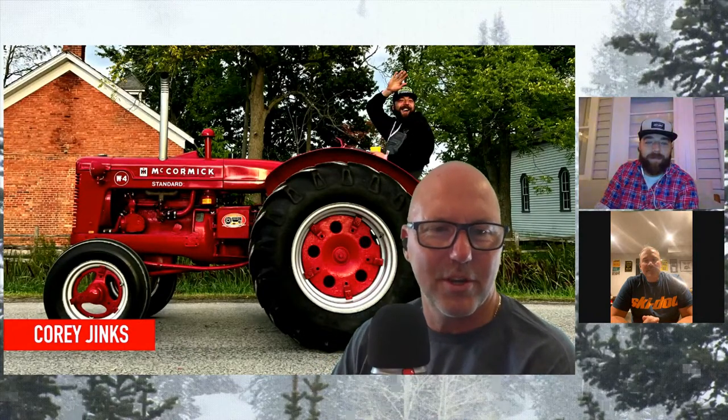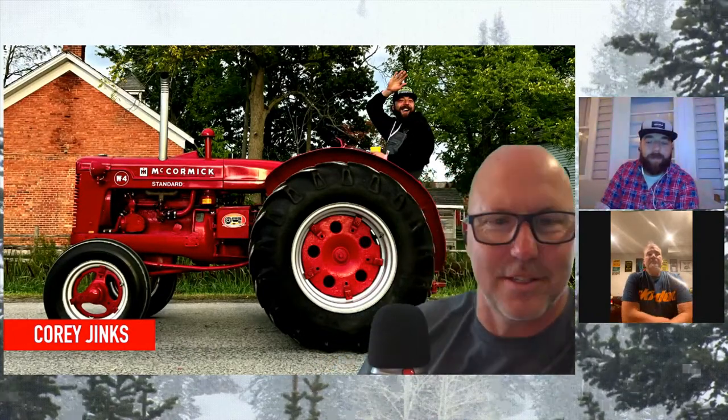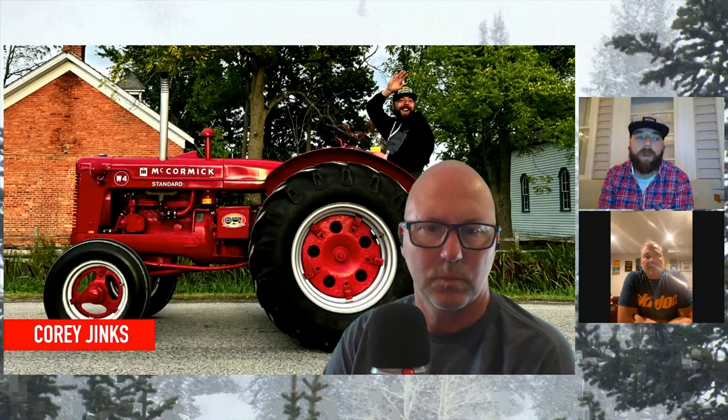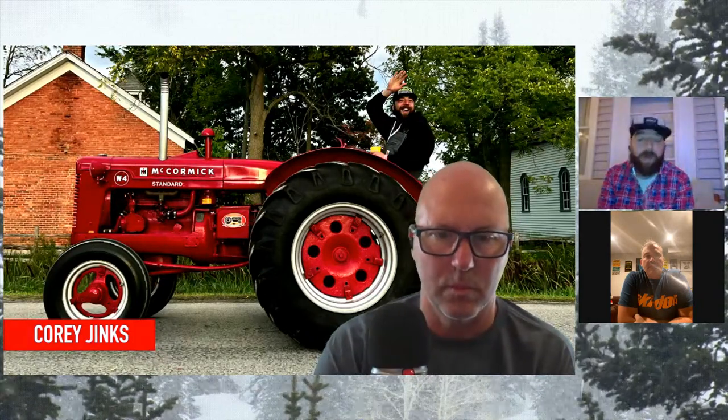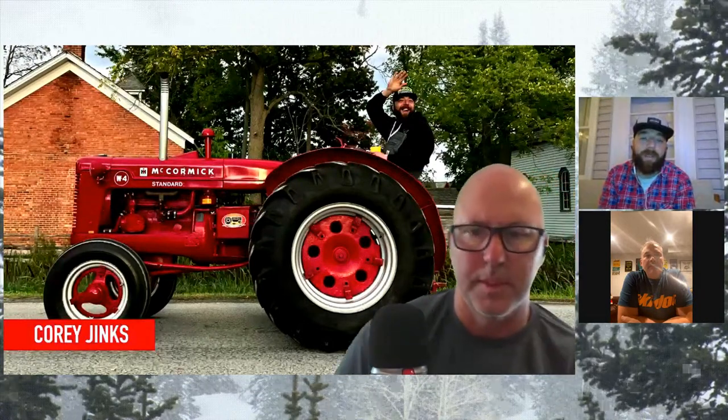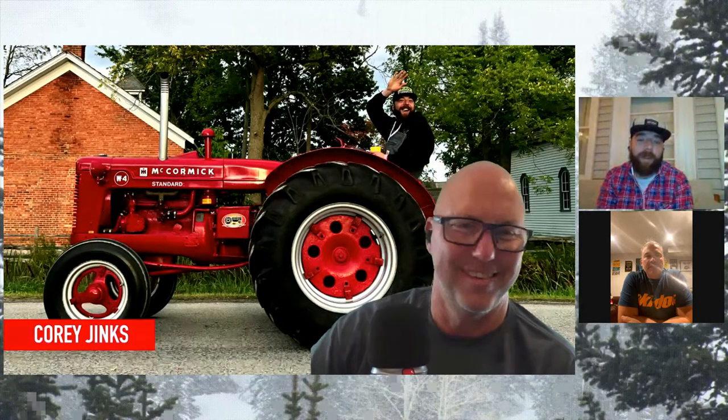Did you get out in your truck much this year? That's the 72 C10. My wife and I throughout the summer - it's been a busy summer with Charlotte now, she just turned one last week. We use it basically as an excuse to go for dinner once a week. We go to cruise night in any given local town, go out for dinner, park the truck and make it all an evening thing.